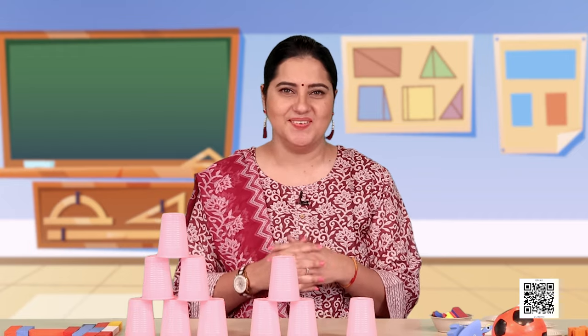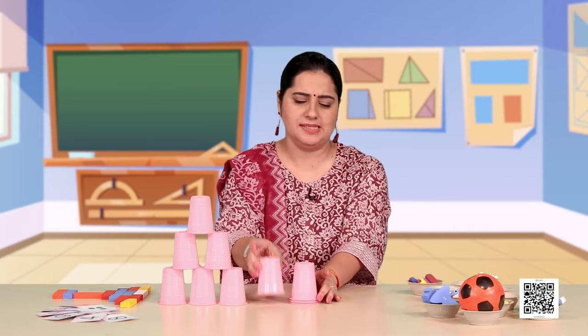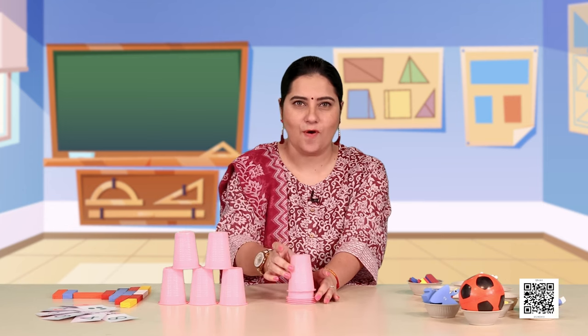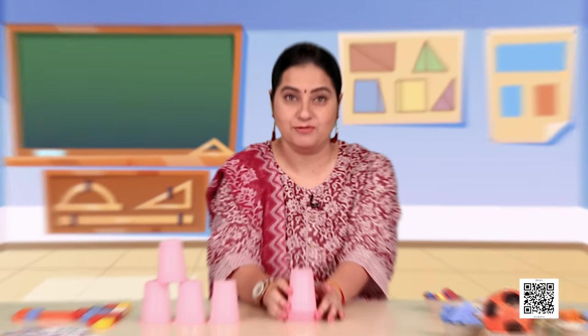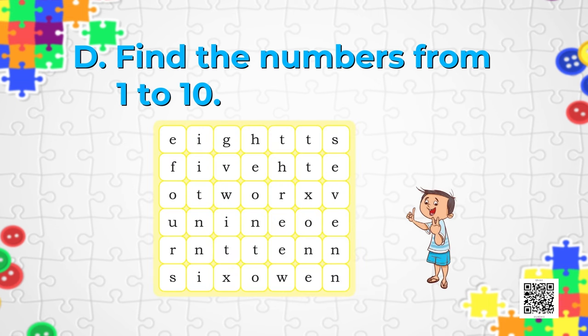Let us move on to Puzzle D. This puzzle will take some of your brains and some of your eyes — you have to see very carefully to find the numbers from 1 to 10. On your screens you can see a grid. With this grid, what you have to do is find the number names from 1 to 10. Number 1 is being done for you.